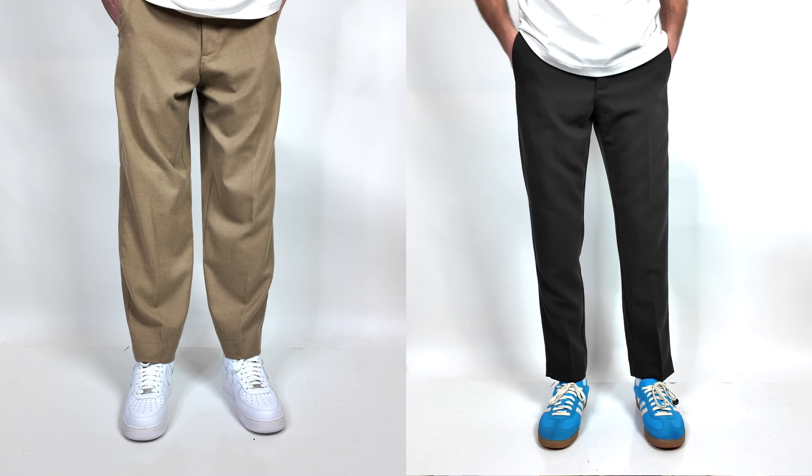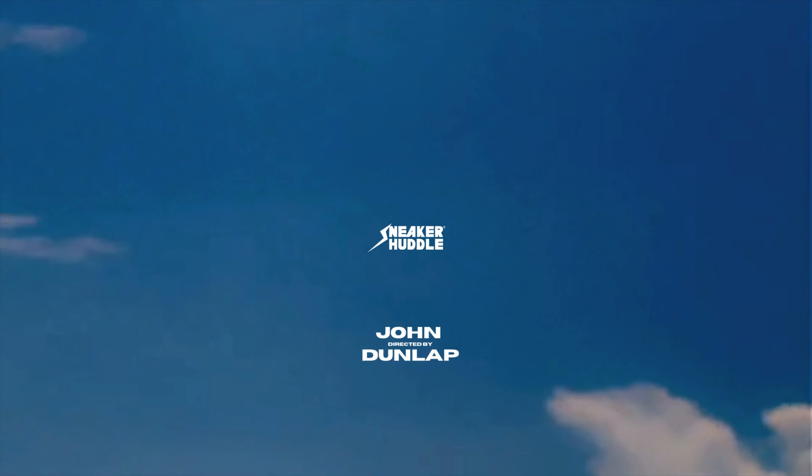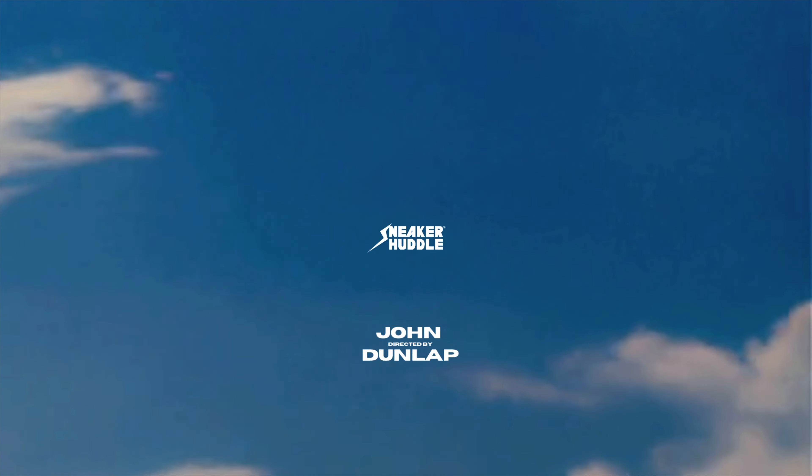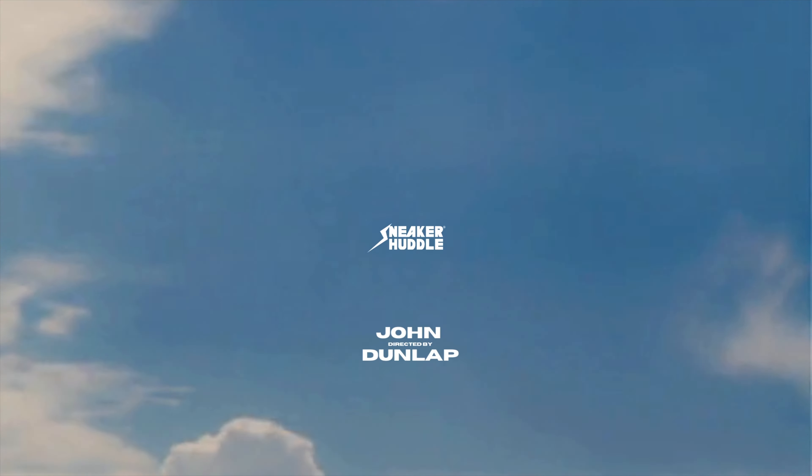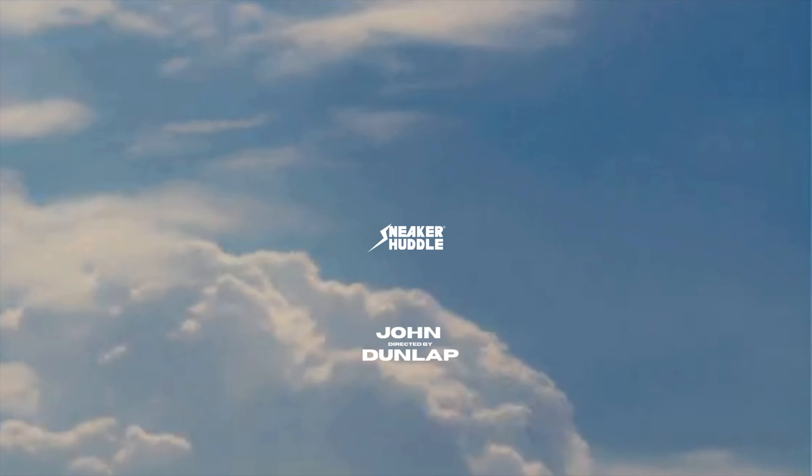Let us know down below in the comments, from the baggy trouser and the straight pant from Abercrombie, which one is your favorite. We really appreciate you for coming through. If you enjoyed this video, please give it a big thumbs up and hit that blue Sneaker Huddle subscribe button for more content like this soon.